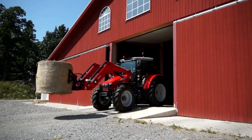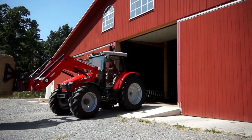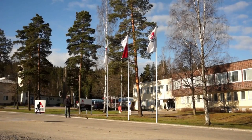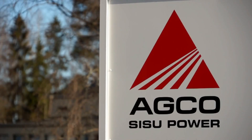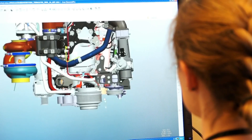The majority of engines for Massey Ferguson tractors and combines are designed and produced by sister company AGCO Power, based in Nokia, Finland. Formerly known as AGCO Sisu Power, this world-renowned engine manufacturer is a pioneer of engine technology.